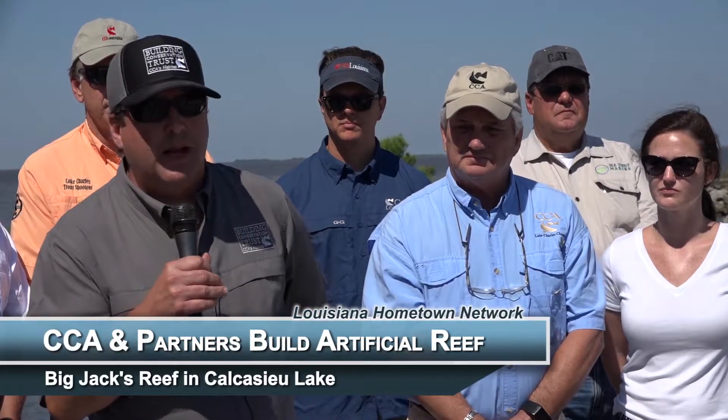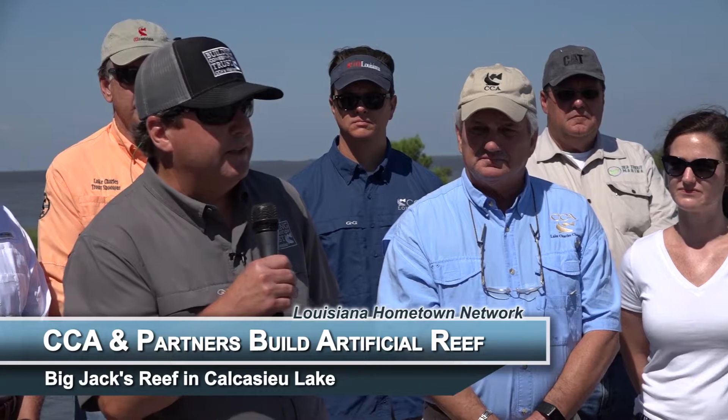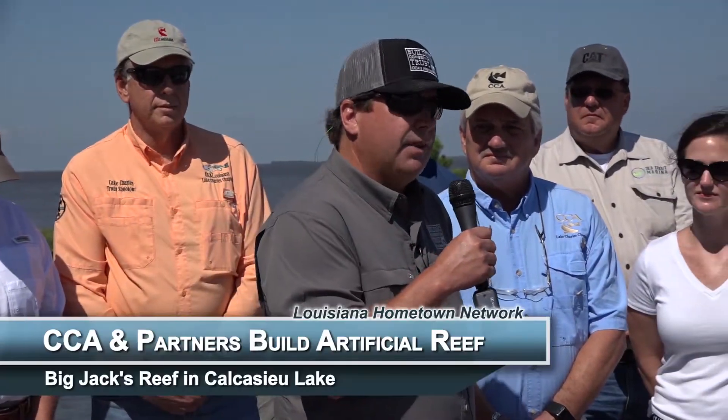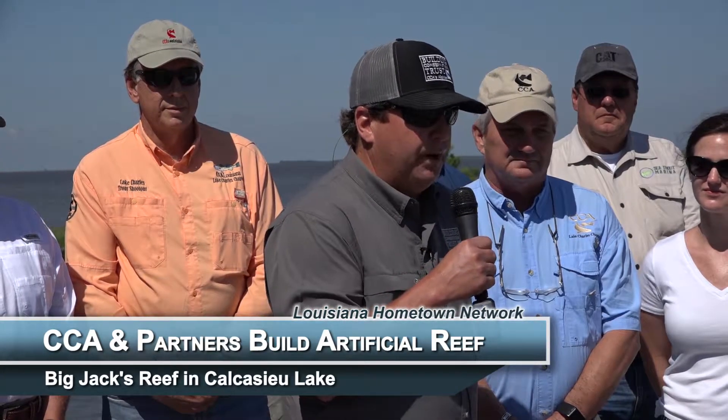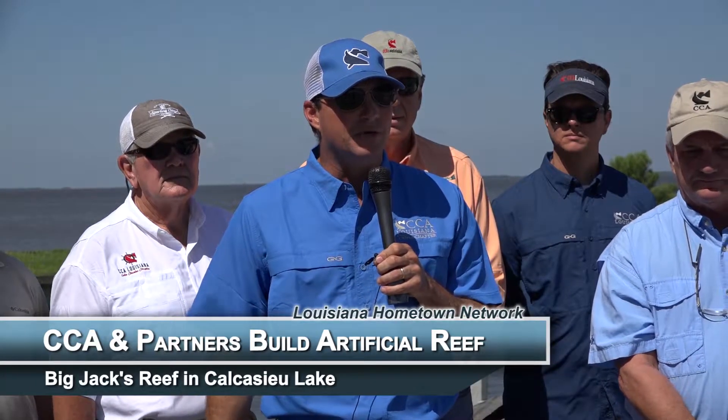We are so very happy to be part of this project and partner with CCA Louisiana. Louisiana is one of our largest states when it comes to our national habitat program. And we're very proud to continue that partnership as we keep growing this program. We hope to catapult that and double our efforts here in marine habitat in the state of Louisiana. We wouldn't be here today in any capacity without the incredible conservation work of the Lawton family over many, many years through CCA.